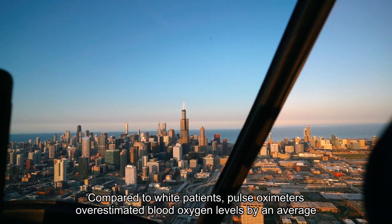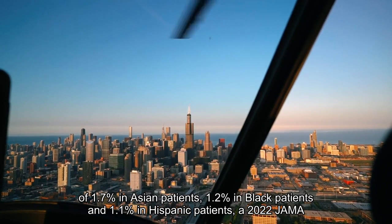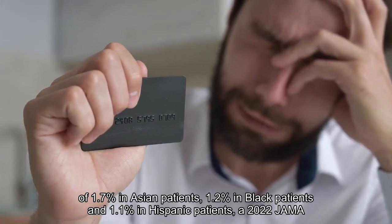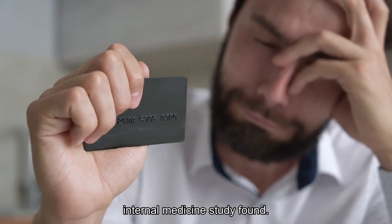Compared to white patients, pulse oximeters overestimated blood oxygen levels by an average of 1.7 percent in Asian patients, 1.2 percent in Black patients, and 1.1 percent in Hispanic patients, a 2022 JAMA Internal Medicine study found.